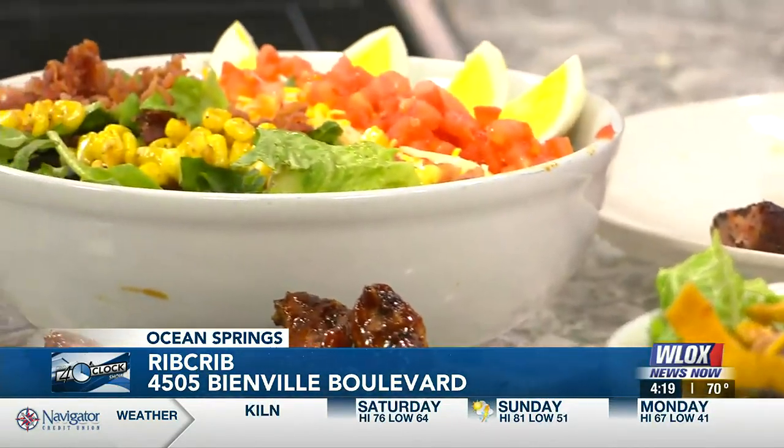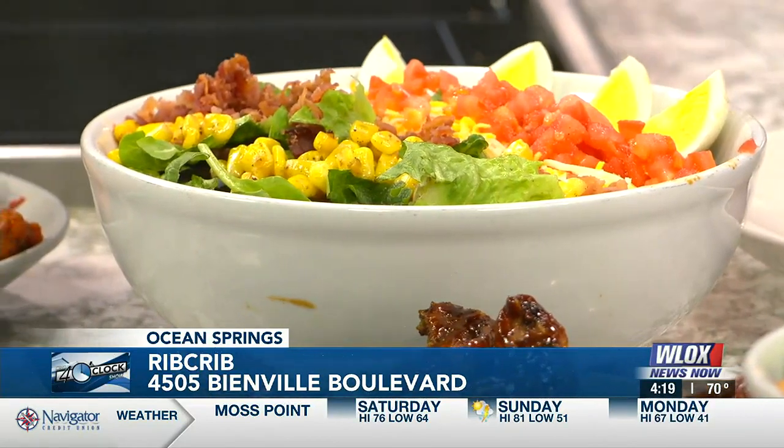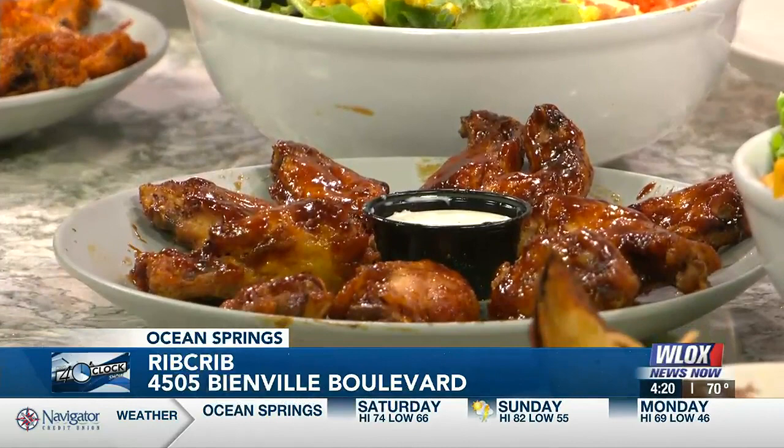So you're open for lunch and dinner? Yes, sir. We open at 11. We close normally at 8 during the week and at 9 during the weekend — Friday and Saturday.